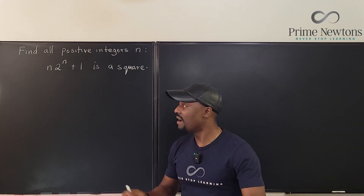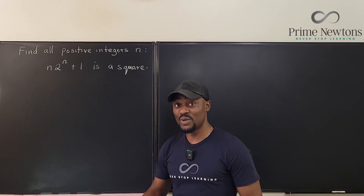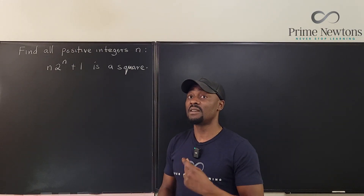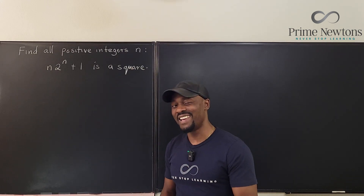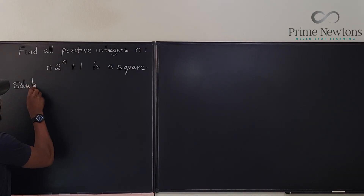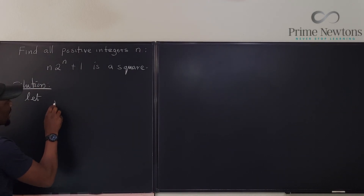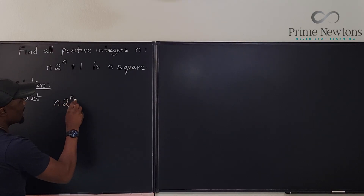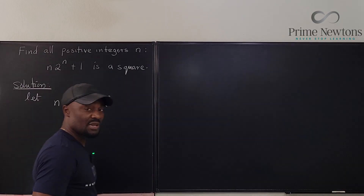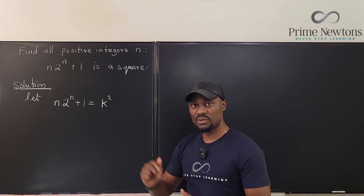Because what we have is going to be a perfect square, the smart thing to do is to represent the other side with a square. I'm going to use the letter k. Let n times 2 to the n plus 1 be equal to k squared, because k squared tells us that what we have is a perfect square.